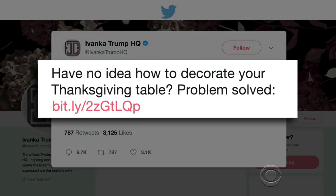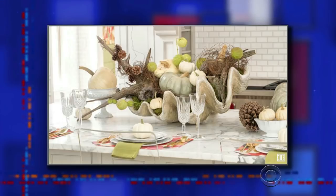Did you make these potatoes? And to get ready for Thanksgiving, the brand tweeted out an idea for a fun and easy last-minute table centerpiece. Have no idea how to decorate your Thanksgiving table? Problem solved. All your problems are solved, because Ivanka's website suggests that you jazz up your Thanksgiving table with a giant trash clam.